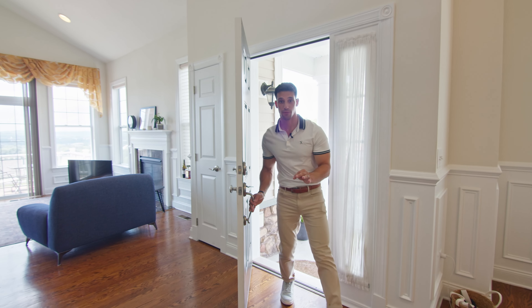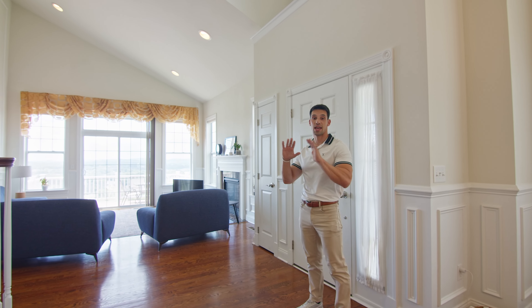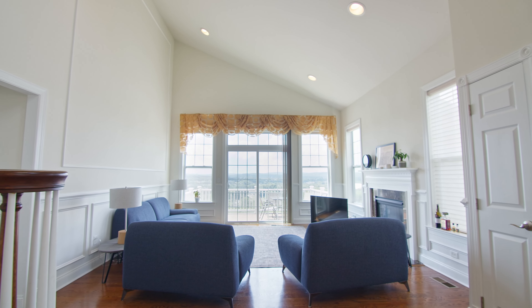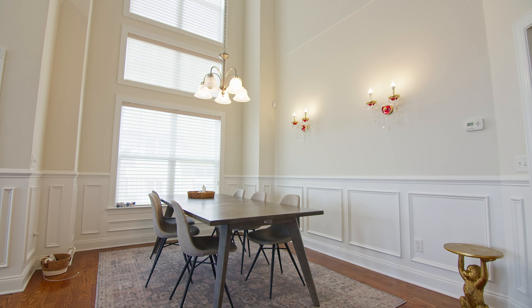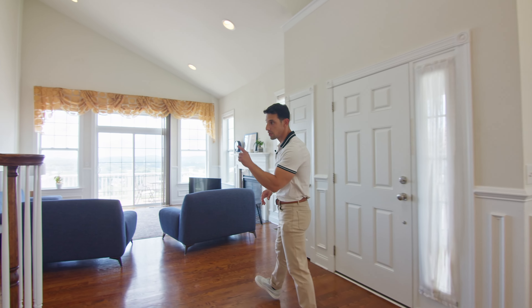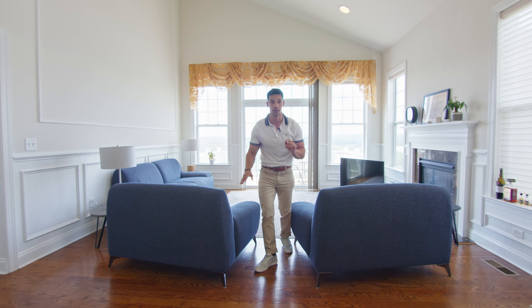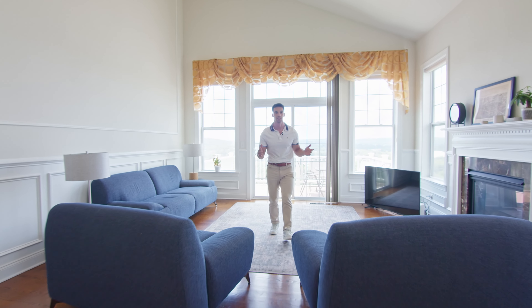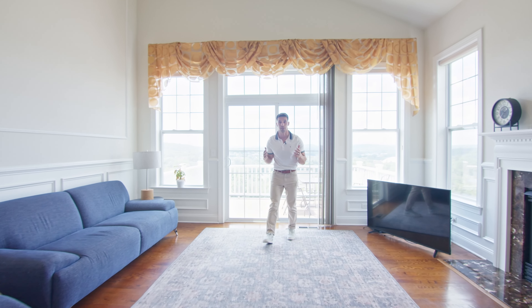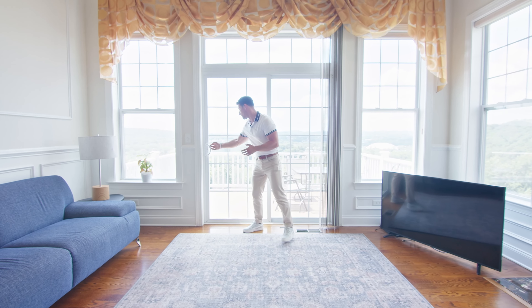As soon as you open the front door, immediately look up — high ceilings everywhere, open concept feel. Living room, dining room, moldings all throughout the walls to give that high-end luxury feel. First floor primary right here, which we'll tour in a second. But the key to all of this — we've talked about it — is the views, and they don't stop once you enter the house. It just gets better.